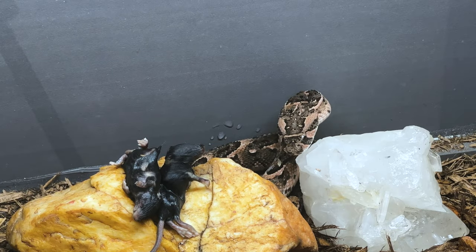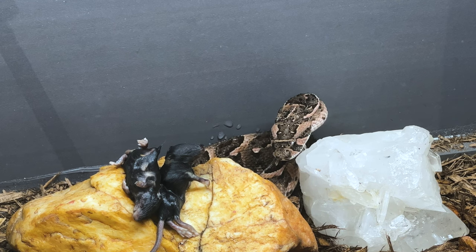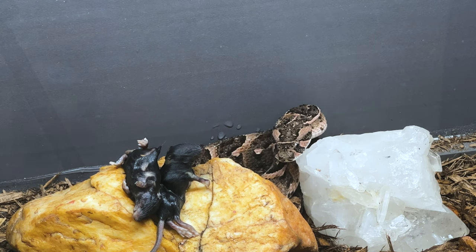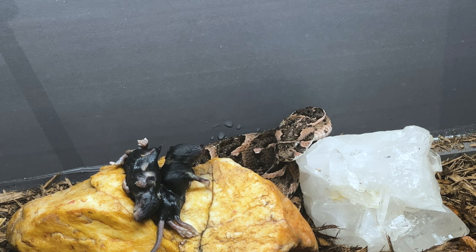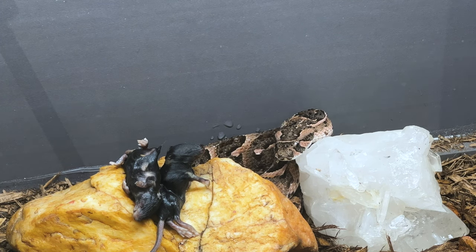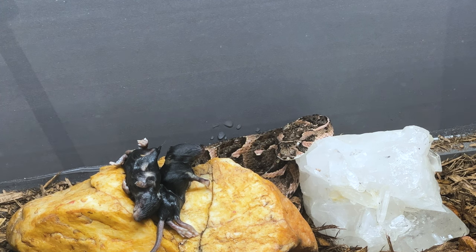Last but not least, we have the puff adder, Bitis arietans. This possesses one of the nastier venoms of any snake that I own. The Bitis genus in particular has some really nasty venom — your Gaboon vipers, puff adders, rhino vipers respectively have some of the nastiest, most toxic venoms on the planet, and these snakes are to be treated with the utmost respect. Now this snake does not like to be fed — she likes to eat her food on her own terms. So I've left her a couple of hopper mice on her rock, and I'll come back the next day and they'll be gone. That's the way it always works with her.